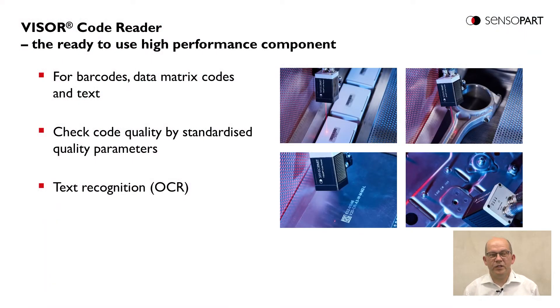Viser CodeReader – the ready-to-use high performance component. The Viser CodeReader is dedicated for reading barcodes, data matrix codes and text. Beside code reading, the Viser CodeReader can determine the quality of codes by use of standardized quality parameters, and it is able to read text by the OCR function.